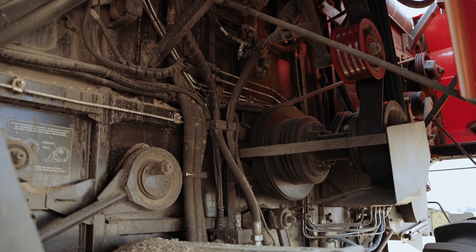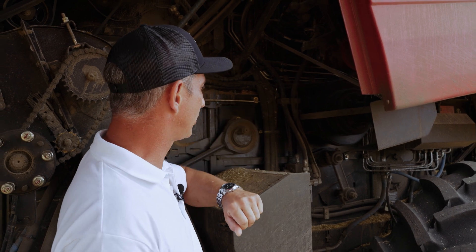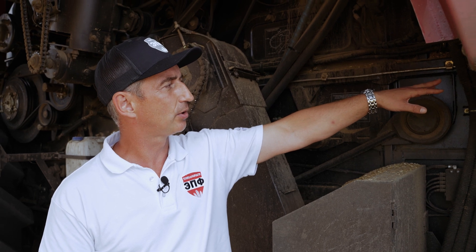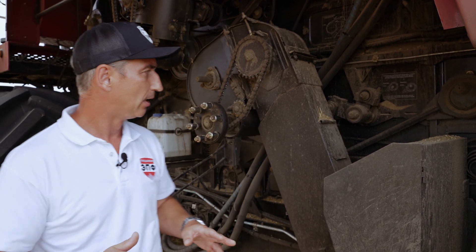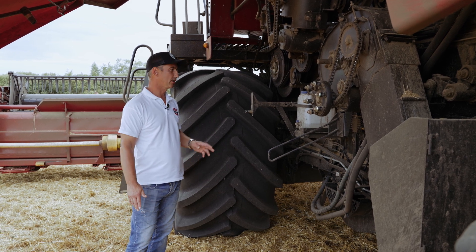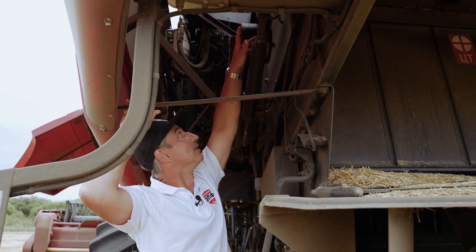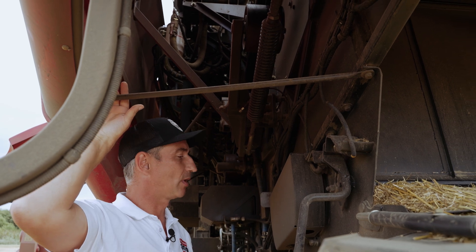Здесь можно увидеть отличие от комбайнов-двенашки — это привод роторов через ременную передачу. Шкив состоит из двух частей: сейчас стоит для максимальных оборотов роторов. Если переставить ремень на малый диаметр здесь и на большой непосредственно на приводе роторов, получаем минимальную скорость, необходимую для уборки подсолнечника и кукурузы. Также следует добавить, что если на комбайнах 12-й серии понижающий редуктор молотильного барабана был опциональным оснащением и устанавливался в дилерских центрах, то сейчас этот редуктор стоит в базовой комплектации, установлен с завода. Шкив двухскоростной: на положении «зерно» — максимальная скорость; переставляем на больший радиус — получаем меньшую скорость для работы на кукурузе.